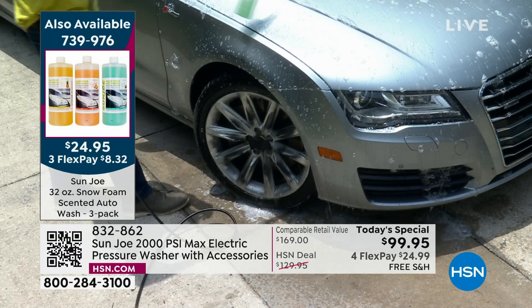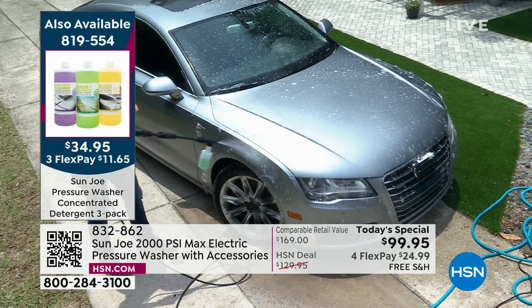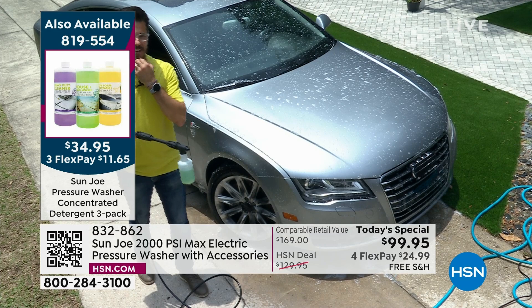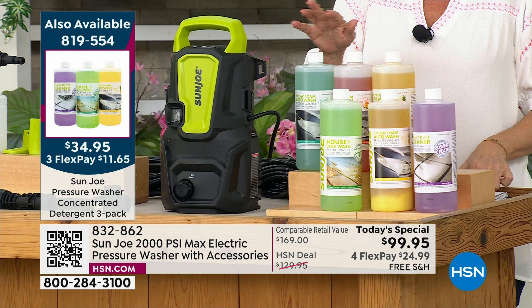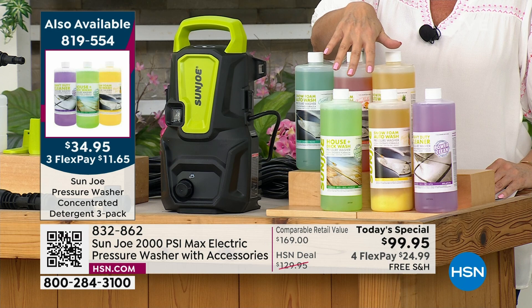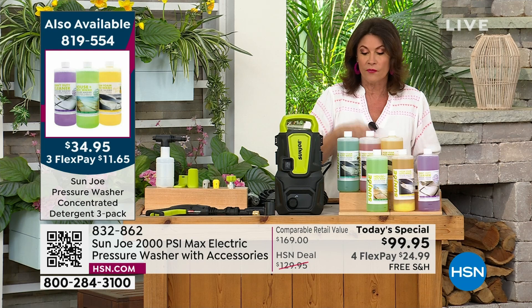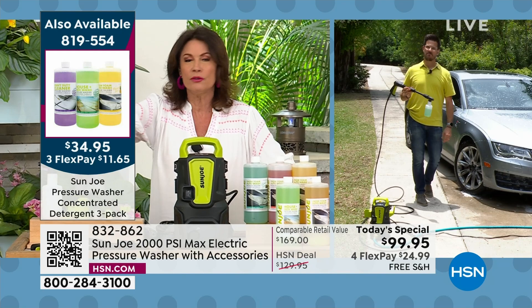That's why we're already in 'while supplies last' mode — we are just about halfway through our quantity now, and it's going so quickly. You need to grab it. We do have additional detergent available: a three-pack of scented auto wash, plus a concentrated all-purpose detergent — great big bottles available separately. Pressure washers are so important, and anybody can do it. You just pick it up, it does all the work, and it is not hard to control. No learning curve, nothing to be intimidated by.